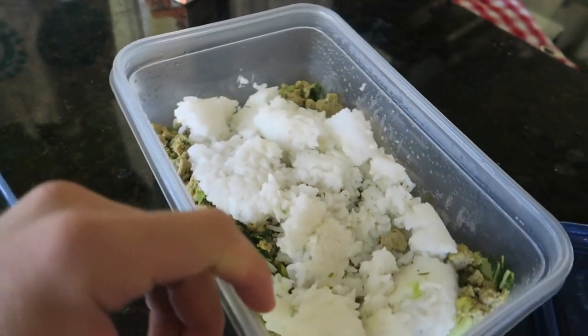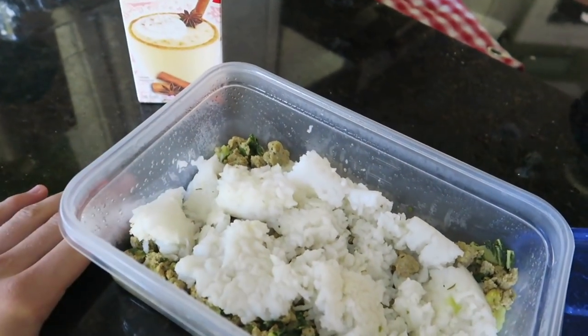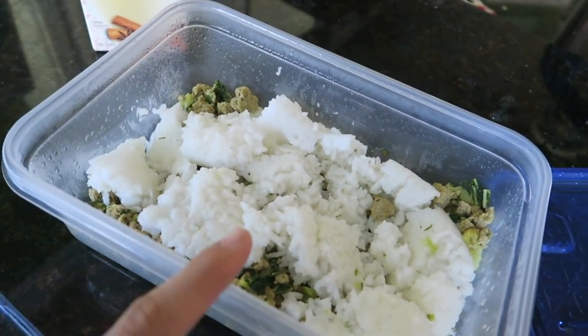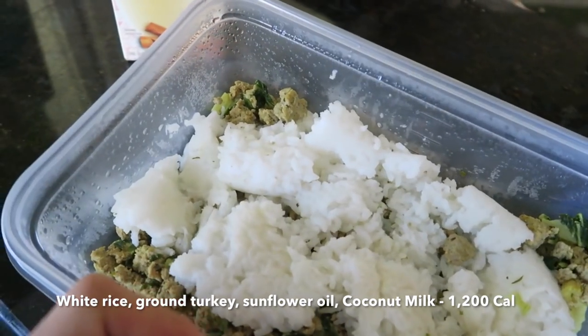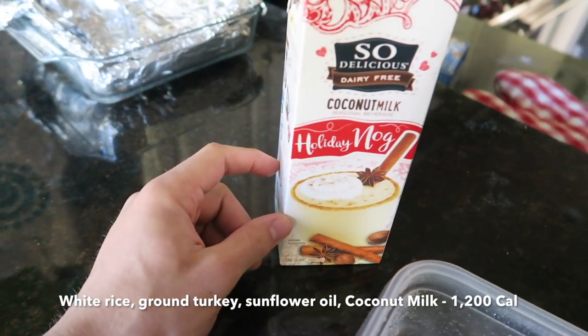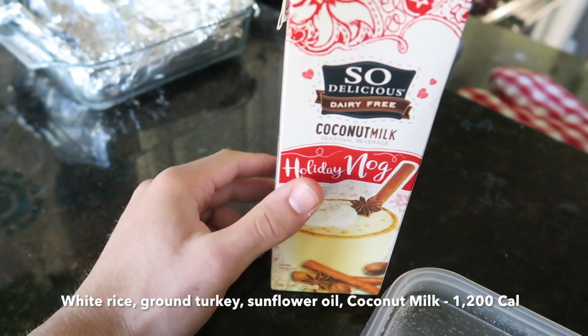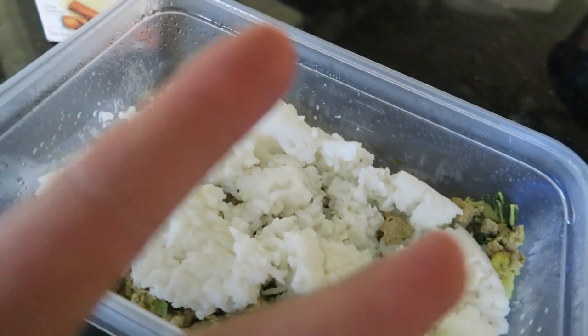We just got back from the chiropractor — had a really great session, feels so much better now. I'm about to have meal two of the day, which is going to be 12 ounces of white rice, 8 ounces of ground turkey, and about 2 ounces of spinach and chard. And there's about a third of a quart of coconut milk eggnog left, so I'm going to go ahead and have that along with meal two.